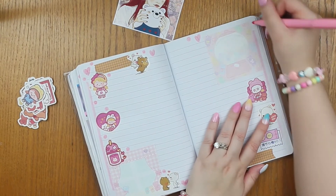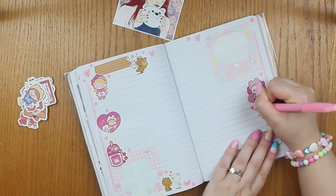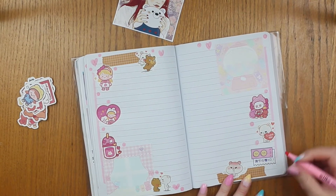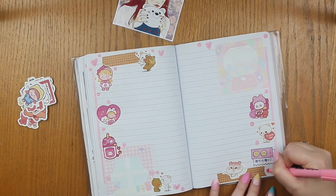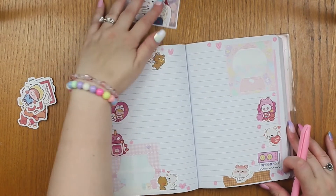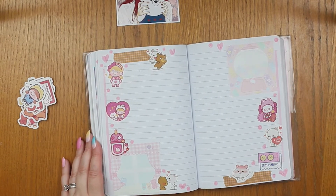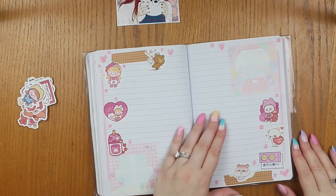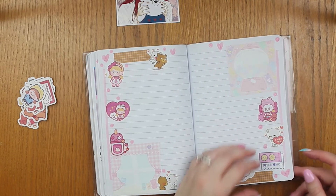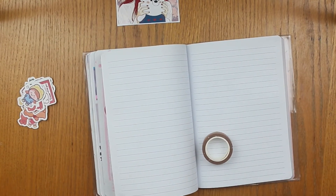When I was younger, I had an obsession with gummy bears because of how cute they were. So I absolutely love these gummy bear memos, plus they're super pastel. Alrighty, so that is my first spread done and it's so cute. So this is my pink themed version, and now I think I want to do a brown theme, like classic bear theme one now. I'm going to bring up brown tape and some brown pen.